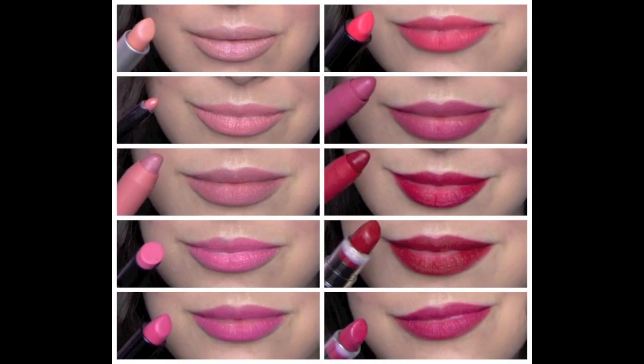NYX Matte Lipsticks feel very creamy — they might feel a little heavier on the lips than some of the others I've mentioned, but I still think they're very comfortable. So there you go — those are my 10 matte lipstick picks. They're colors that I love, but also formulas that I think are actually comfortable. Thank you guys so much for watching, and I'll see you again soon!